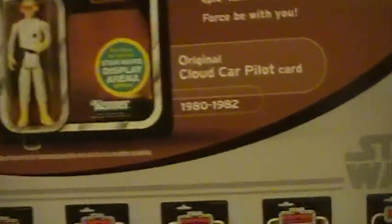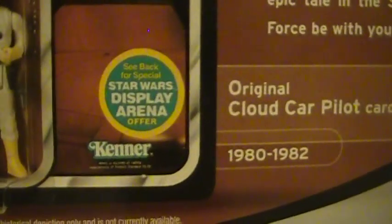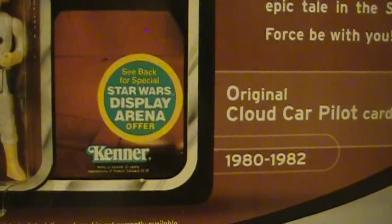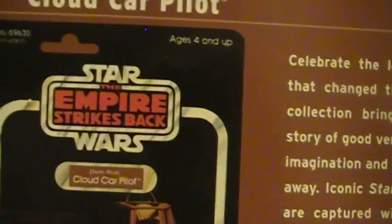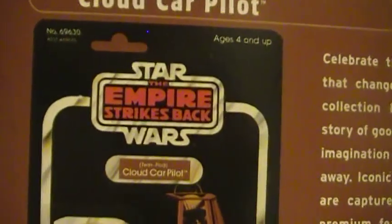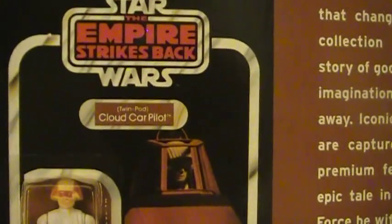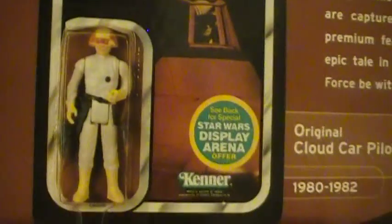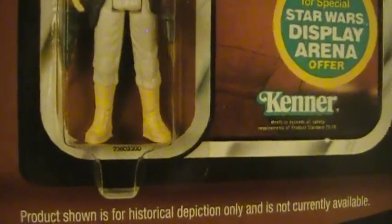There's an image of the original Cloud Car Pilot. The original one also had a special offer for the Star Wars Display Arena. Looks like the original logo is pretty much what they're using — they do a great job reproducing the card backs.